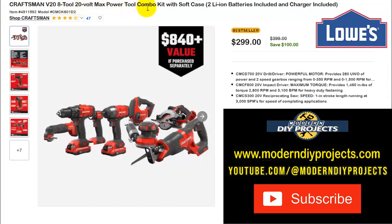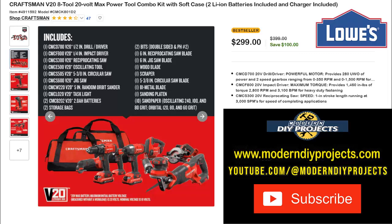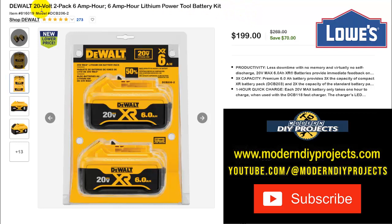Here's the Craftsman V28 8-tool 20-volt Max power tool combo kit with soft case, two lithium-ion batteries and charger. I featured this last month and it's still available — still a great kit. You get a drill driver, impact driver, reciprocating saw, oscillating tool, circular saw, jigsaw, random orbital sander, and a light, plus two batteries, bits, reciprocating saw blades, jigsaw blades, circular saw blade, sanding platen, sandpaper, and more. $299, normally $399 — save $100.